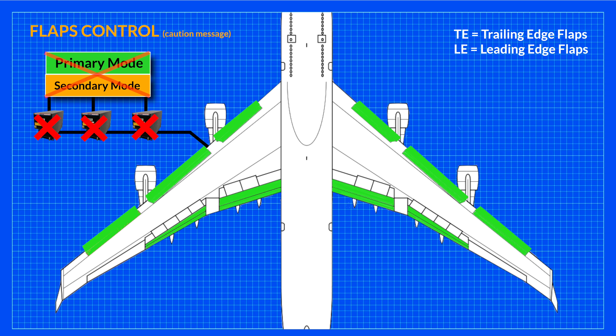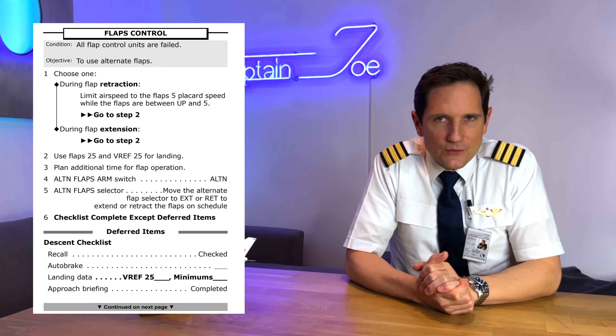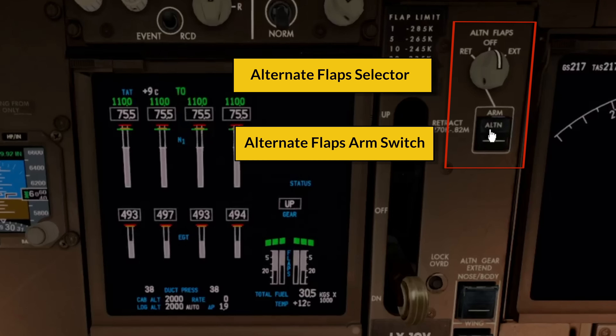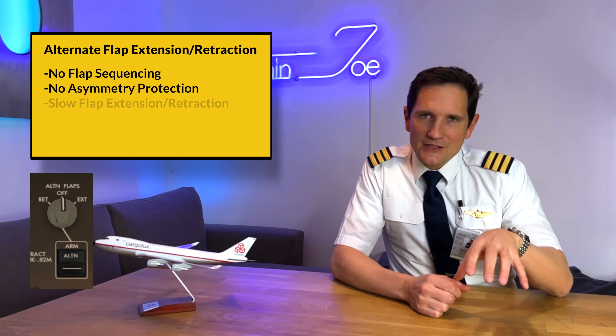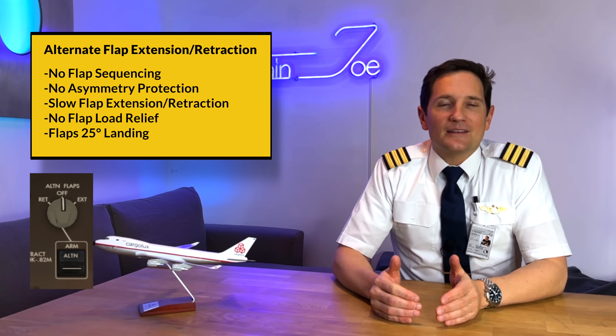But yes, it potentially could happen, meaning you now have no control — hence the title of the failure, Flaps Control — over your flap sequence or positioning. Therefore, Boeing placed a small panel next to the gear lever: the alternate flap arm switch and the respective alternate flap selector. By arming the alternate flap switch, the inoperative FCUs are bypassed and the signal goes directly to the electric motors. The operation is then basically in secondary mode, but you have no flap sequencing, nor do you have asymmetry protection. The entire extension needs seven minutes, there is no flap load relief protection, and therefore you have to land with flaps 25.